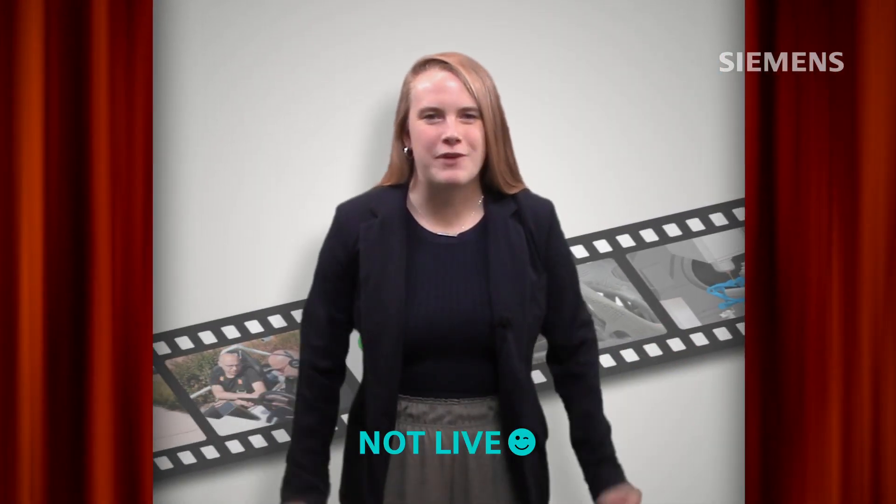Welcome. We're coming to you live from the red carpet of the NX YouTube Premiere. This exclusive event has engineers and manufacturers clamoring to get the latest insights. We were lucky enough to get a special interview with an expert from Siemens Digital Industry Software, Joe Taylor. Thanks for joining us today, Joe. Happy to be here. Thank you for having me.